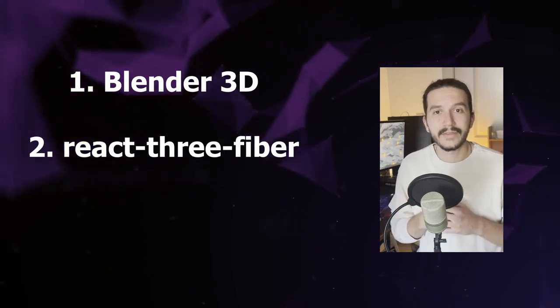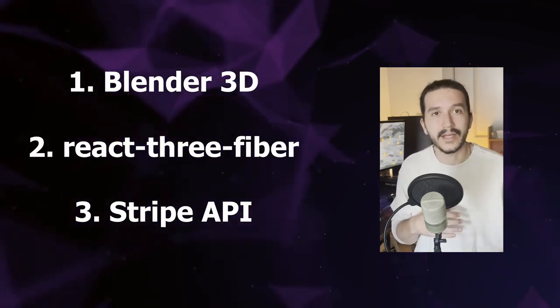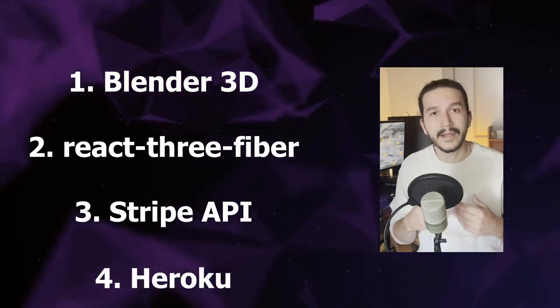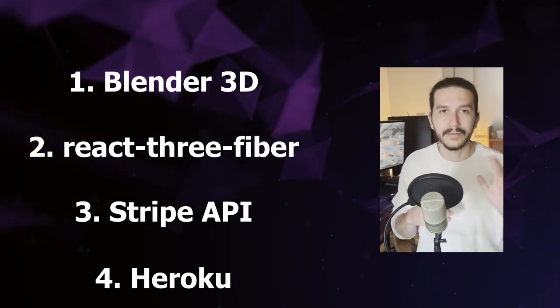The checkout is powered by Stripe. I created a Node.js server to interact with the Stripe API, which allows cables to be purchased from the site. Finally, I deployed the application on Heroku and handled continuous delivery through their GitHub integration.